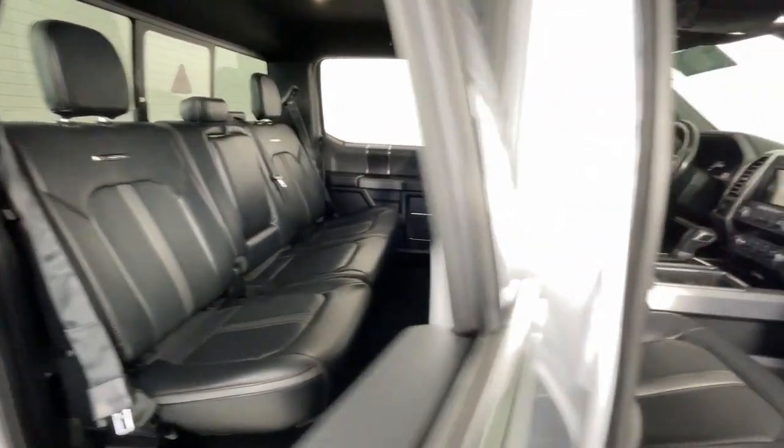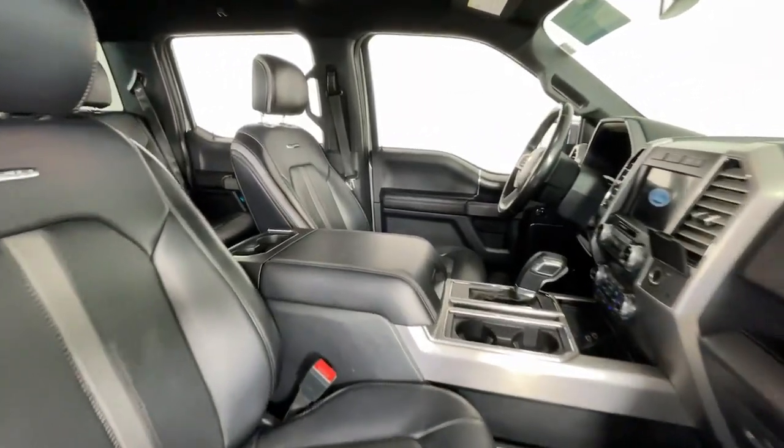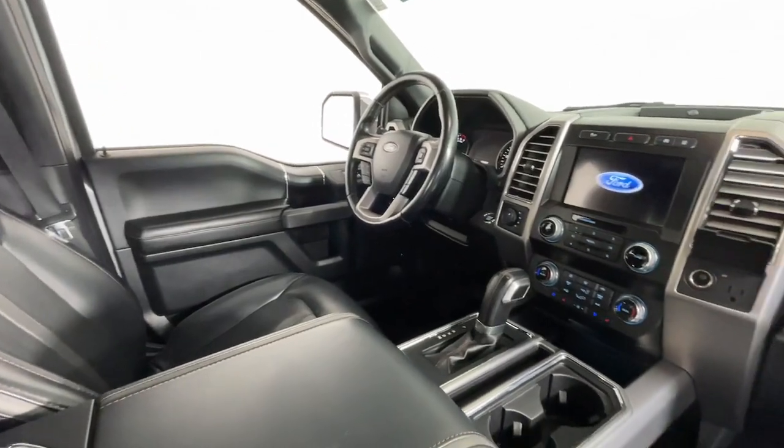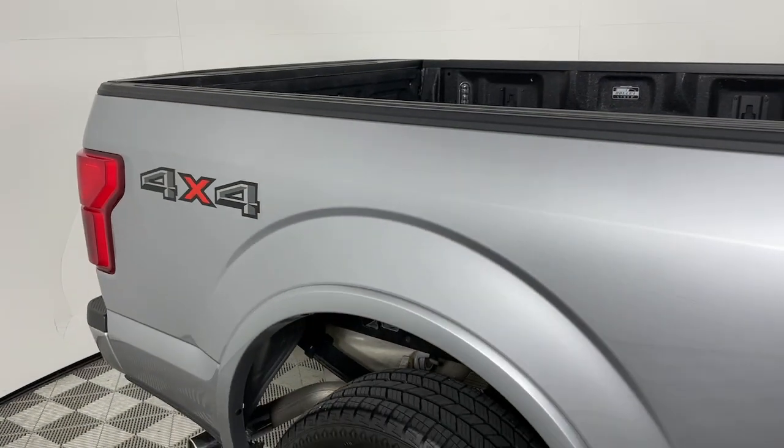Heated steering wheel, Apple CarPlay and/or Android Auto, navigation system, keyless entry, all-wheel drive, heated mirrors, cooled front seat, satellite radio, fog lamps, and wood grain interior trim.